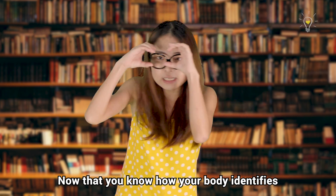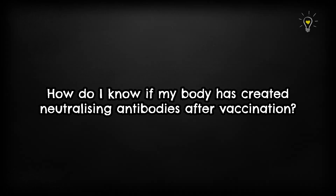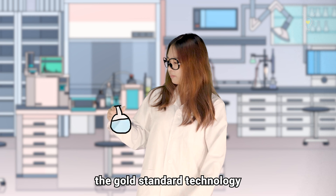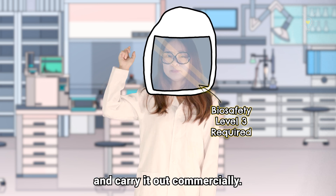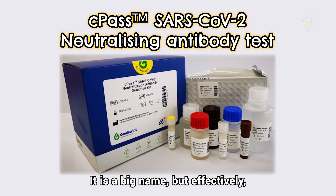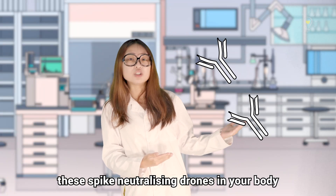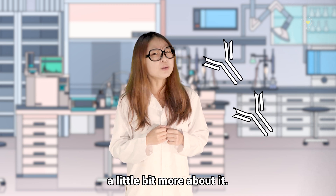Now that you know how your body identifies and fights the COVID-19 virus with the help of vaccines, your next question will probably be: how do I know if my body has created neutralizing antibodies after I get my vaccination? Currently, there are several ways to test it using gold standard technology widely used in research, but it is pretty difficult to set up and carry out commercially. However, our scientists in Singapore have invented a new technology called the CPAS Surrogate Neutralization Test. It is a big name, but effectively it is a test kit that can detect the presence of and measure the neutralizing antibodies in your body, which in turn will let you know if the vaccination has worked for you.